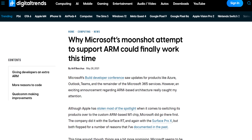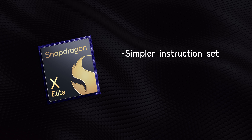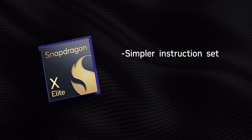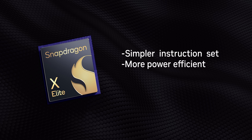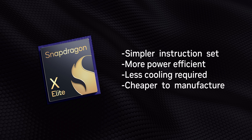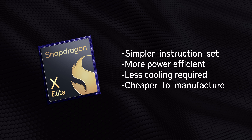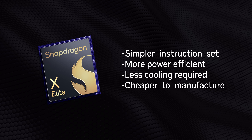You might also be wondering why Microsoft even wants to go down this road to begin with. RISC processors use a less complicated instruction set, so they're generally a lot more power efficient, produce less heat, and can be produced for less money than a traditional CPU.